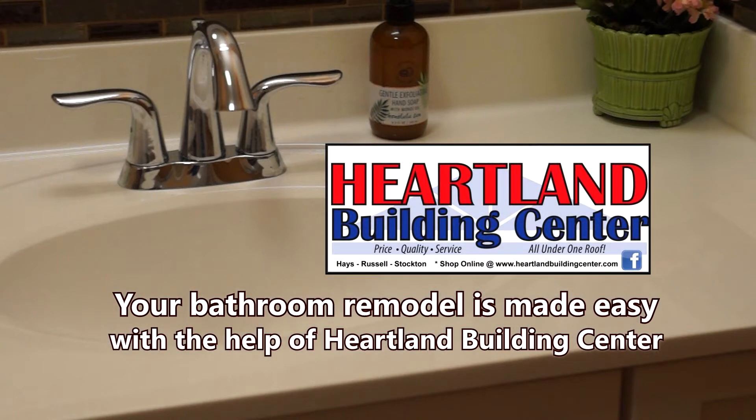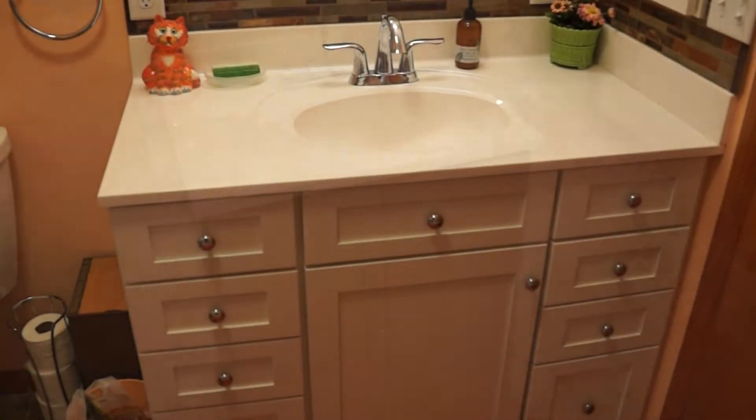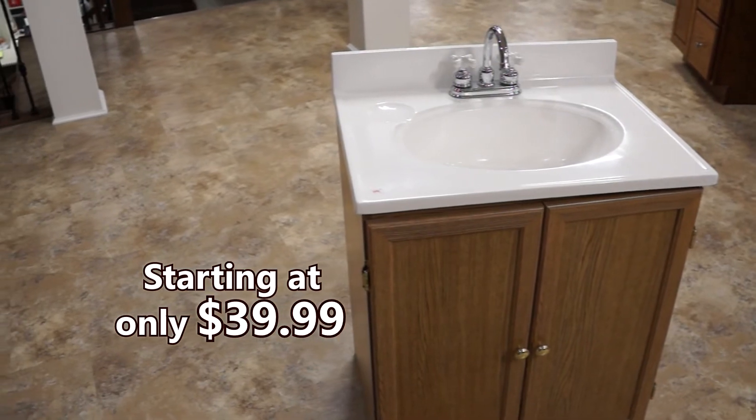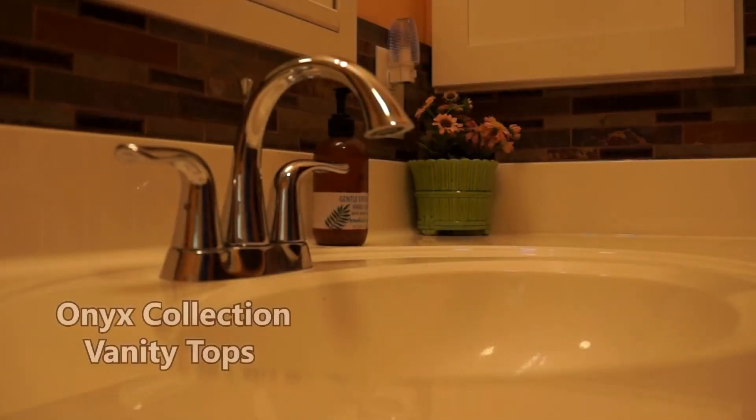Your bathroom remodel is made easy with the help of Heartland Building Center. Vanities are often the focal point of your bathroom, and Heartland Building Center offers a nice variety to choose from starting at only $39.99. You'll also find quality vanity tops from MSI Quartz and the Onyx Collection.